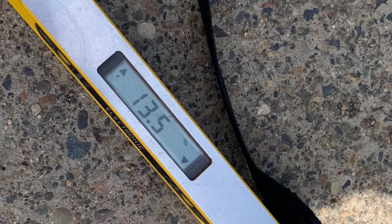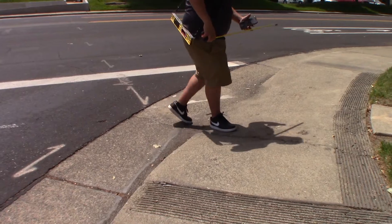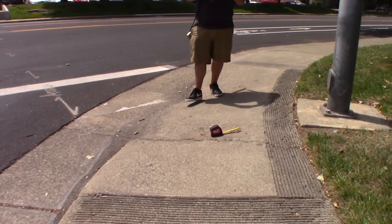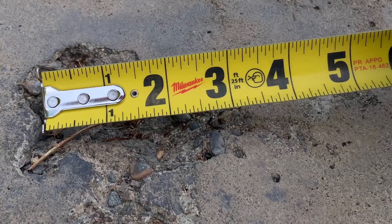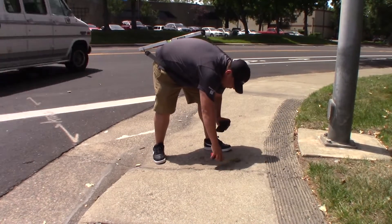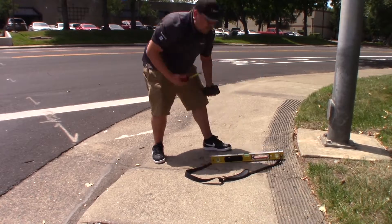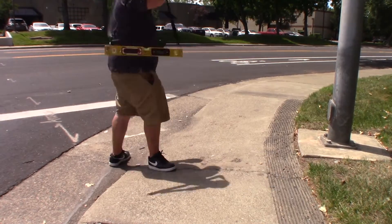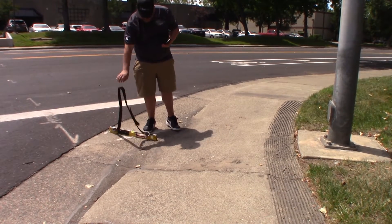I'll also document changes in level at the curb ramp and where the gutter meets the asphalt of the street, as these are part of the accessible route. The maximum allowable counter slope of the gutter at the bottom of the ramp is 5%.